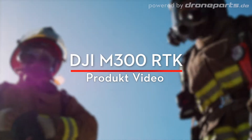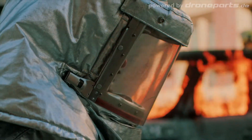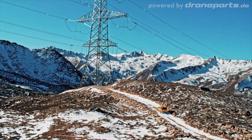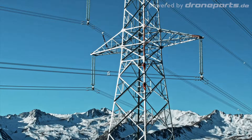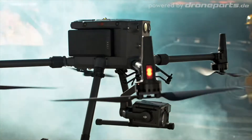Every day, good people fight fires, save lives, and keep our world revolving — even in the toughest conditions. In times like these, nothing is more critical than being able to trust your team and your tools. Meet the new Matrice 300 RTK.